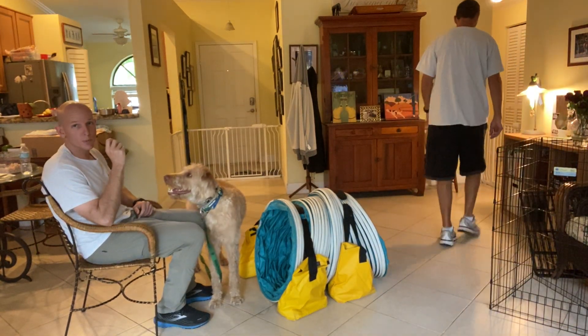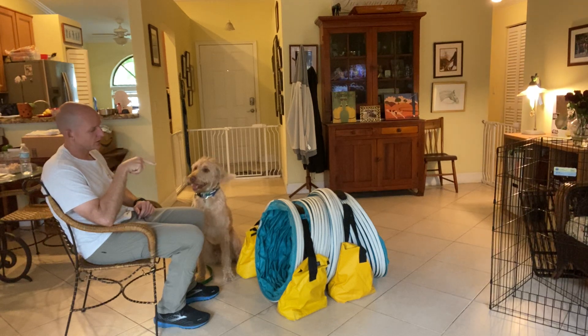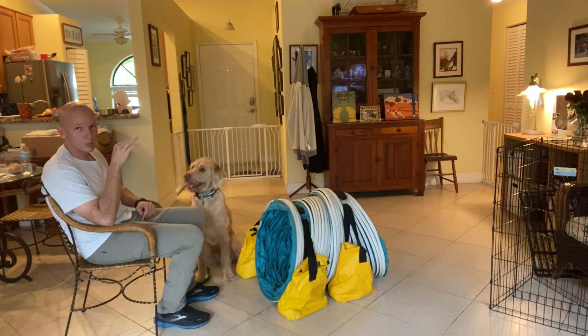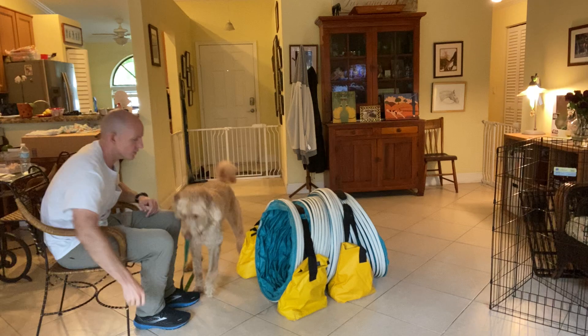I'm Walt, the West Palm Dog, and this is Louie. What we're working on is the tunnel — see this thing set up right in front of me? This is the tunnel. Louie's a little freaked out by it, so what we're doing is basically using this as a confidence-building exercise.